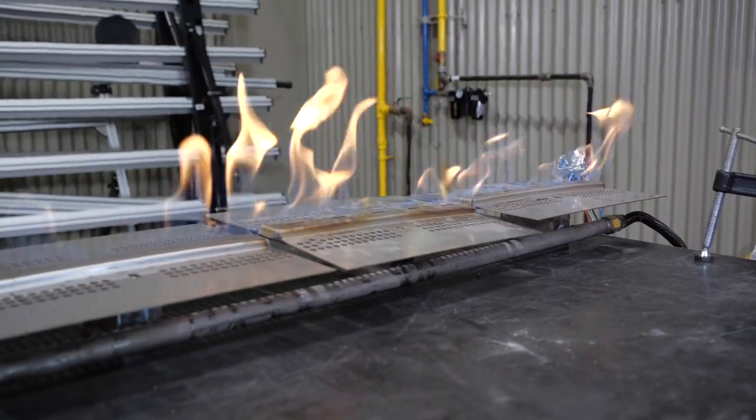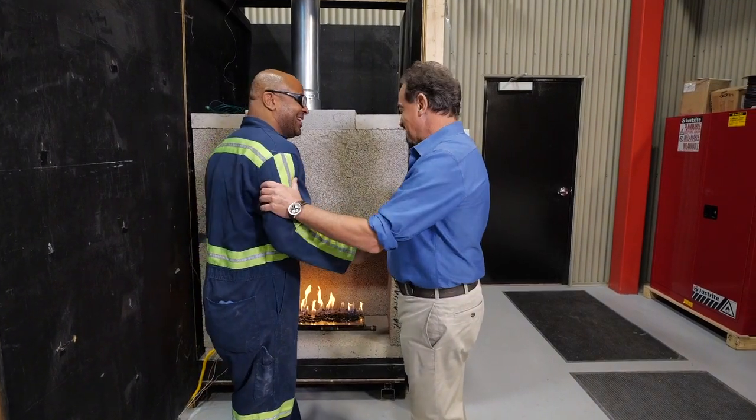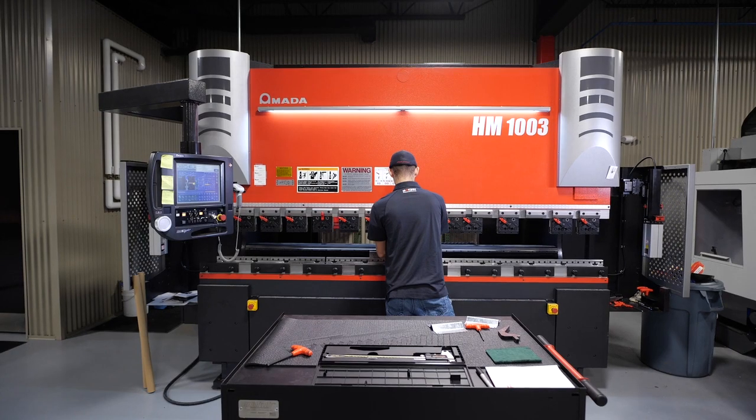In our innovation lab, we are more or less morphing into a design-build fireplace company where we can take a design that somebody wants, we can engineer it, we can test it, we can package it and deliver it to a job. No other company really does that in North America in our genre.